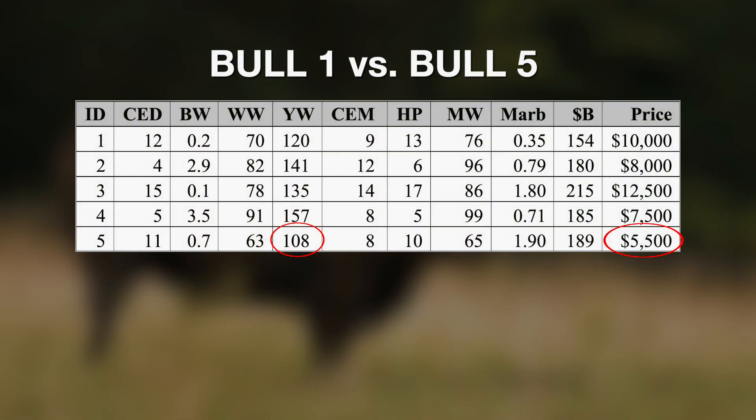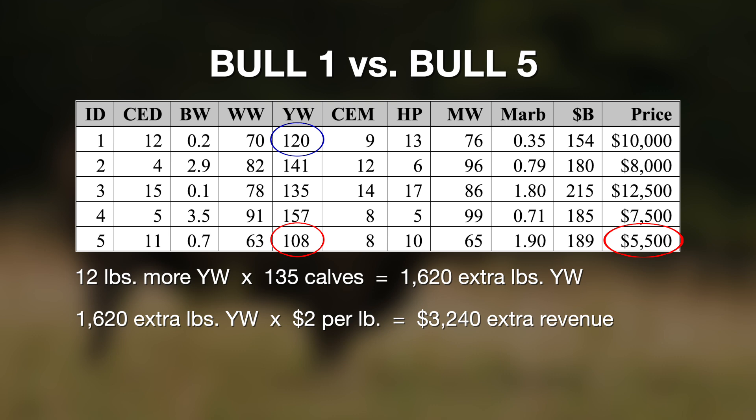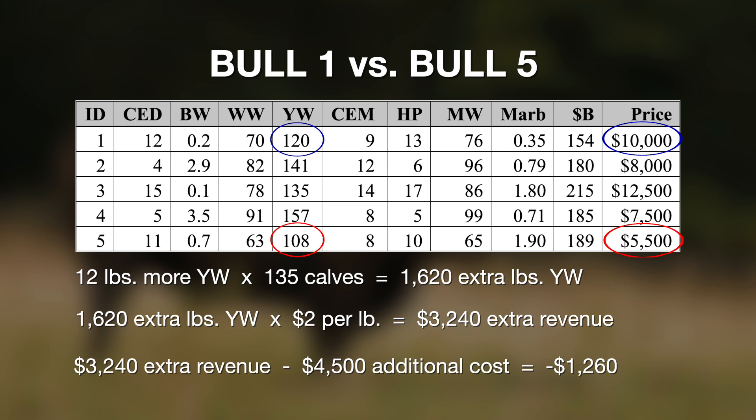Bull number one with a yearling weight EPD of 120 is going to sire eight pounds more yearling weight per calf. Multiplied by 135 calves sired, that results in an additional 1,620 pounds of pay weight over bull number five. That 1,620 extra pounds at $2 per pound equals $3,240. However, that bull's purchase price is $4,500 more than bull number five. Subtracting the $4,500 additional cost from the $3,240 extra revenue, bull number one nets out costing an additional $1,260 — making it a poorer choice than bull five.